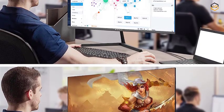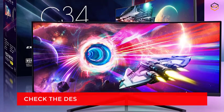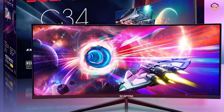Hey guys, in today's video we will be checking out some of the best gaming monitors available in the market. We have combined them according to their quality, capacity, price, and user satisfaction.